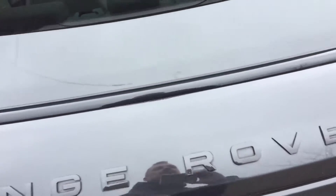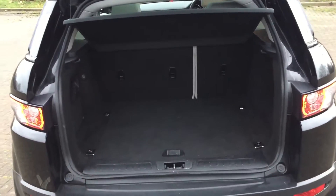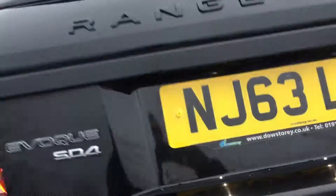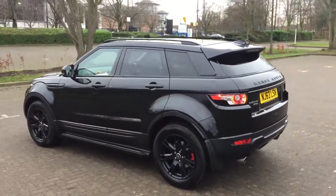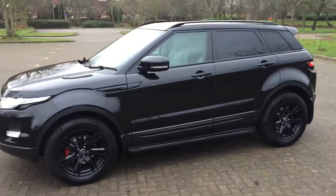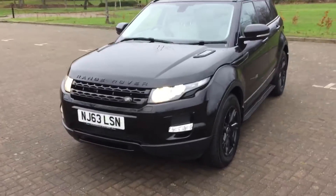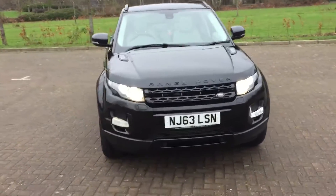There are parcel shelves, and there is a space saver underneath here. It's got a mixture of Land Rover and non-Land Rover service history, but it's been well maintained.